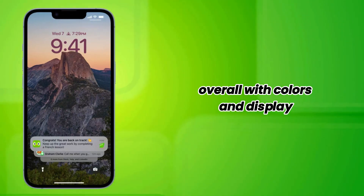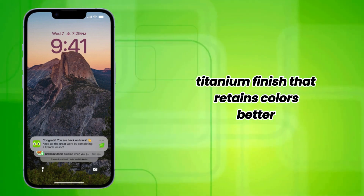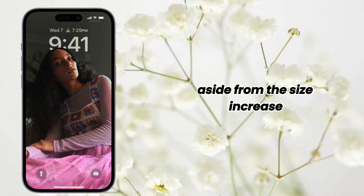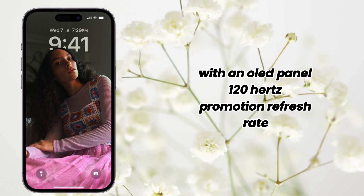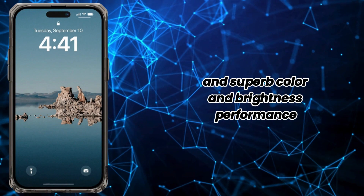Colors and display. The iPhone 16 Pro Max might feature a glossier titanium finish that retains colors better. Aside from the size increase, expect the same Liquid Retina XDR display with an OLED panel, 120Hz ProMotion refresh rate, and superb color and brightness.